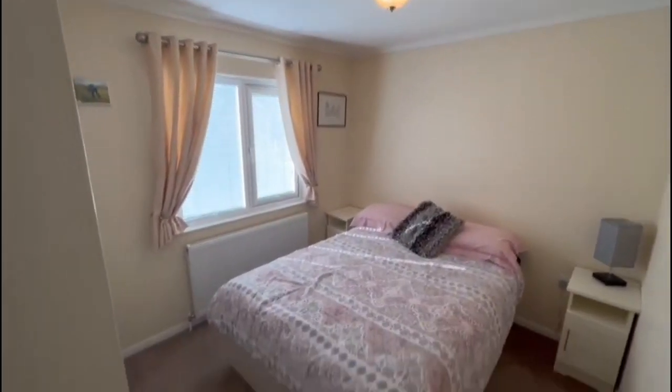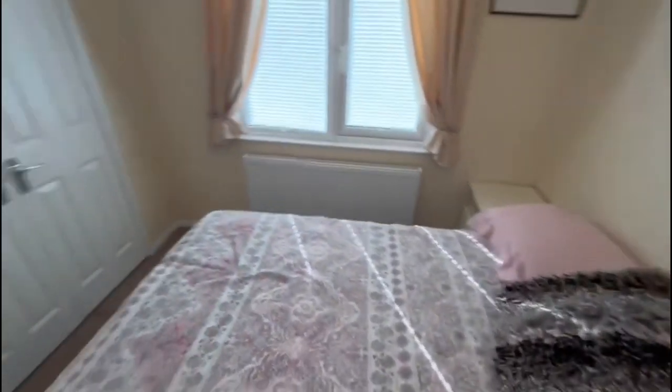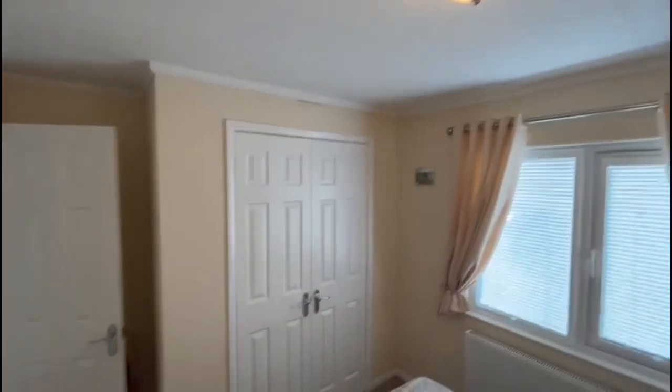Main bedroom, which is a good size double, and you've got quite big built-in wardrobes there.